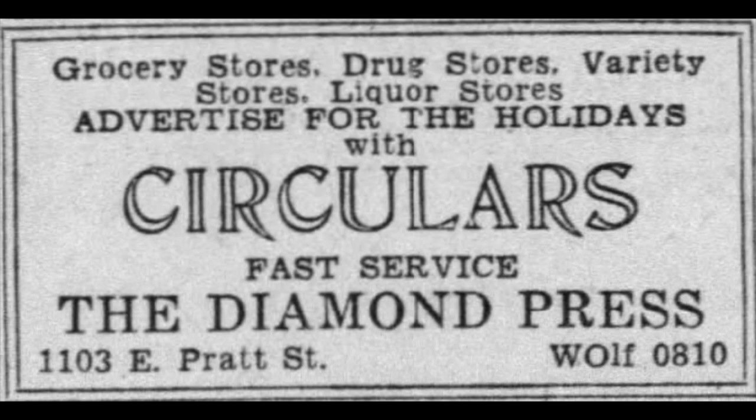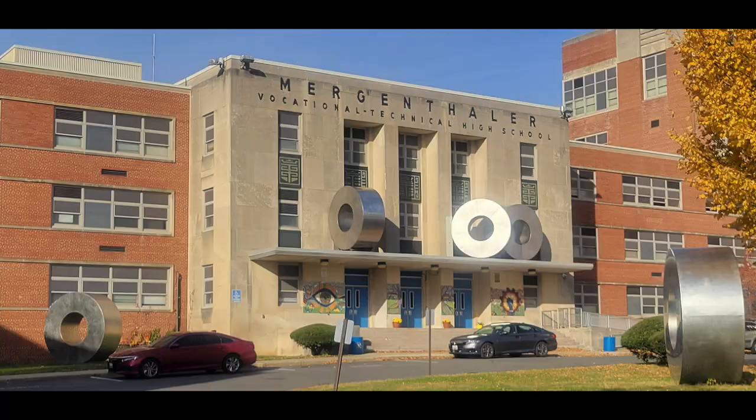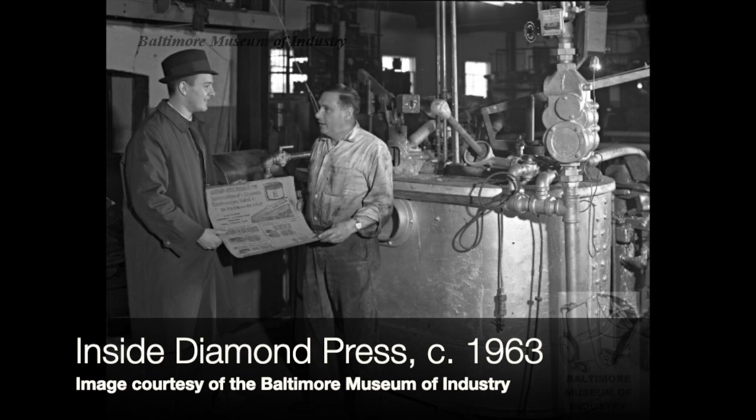Just a word about Diamond Press: they were started in 1934 by a gentleman named Meyer Rehart. Rehart got his start in high school at a school called the Ottmar Mergenthaler School of Printing — we know that school today as the Mergenthaler Vocational Technical High School, or as everybody calls it, Mervo. That's how it started as a printing school. Rehart did very well owning a print shop. A lot of the printing was advertisements — those circulars that would come in the mail were coming out of here, as well as signs for windows and businesses that he mailed up and down the East Coast.